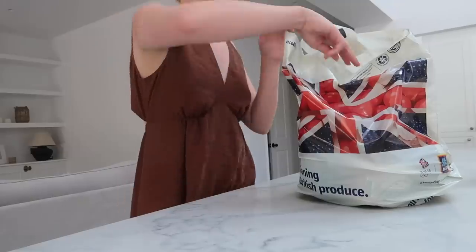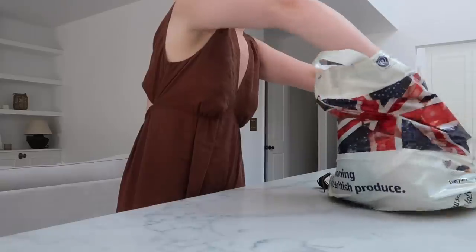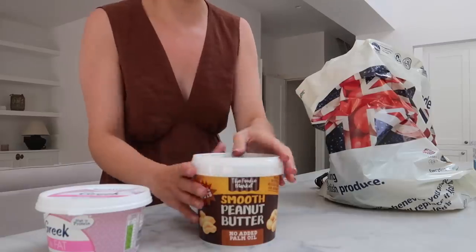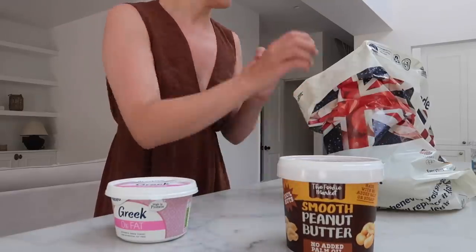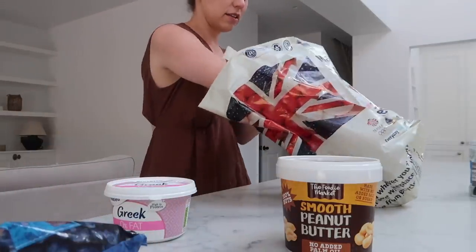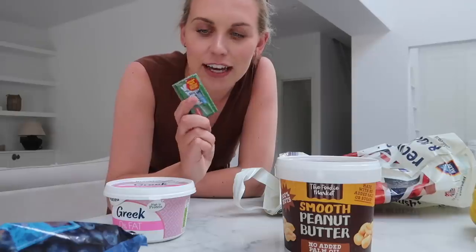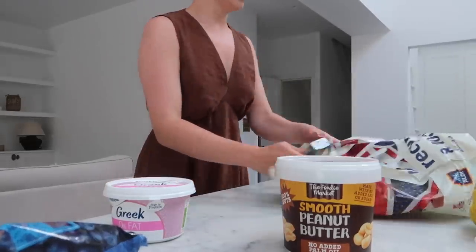Seven pounds well spent on the toy! I also popped into Aldi en route home and got myself a salad for lunch. For Barney, I've got some Greek yogurt, some no-added-palm-oil peanut butter — I'll give him a spoonful now — and I'm going to mix some on a licky mat with some banana and frozen berries, then pop it in the freezer to get nice and chilled. That's my little Aldi haul.